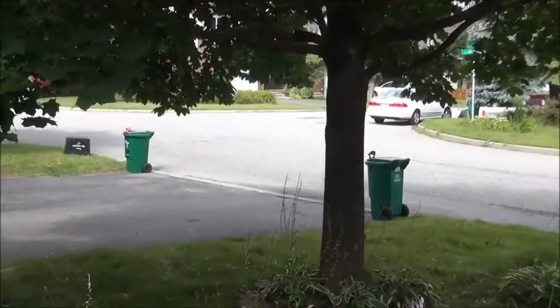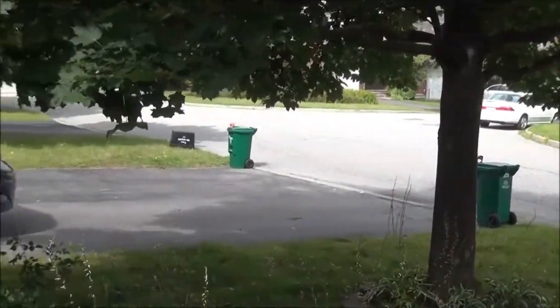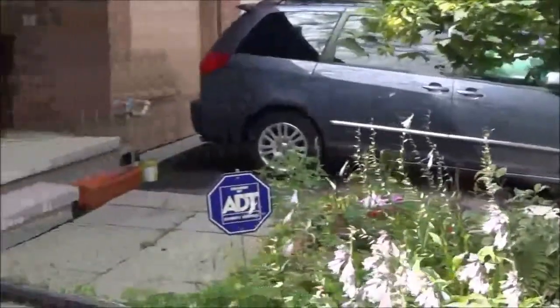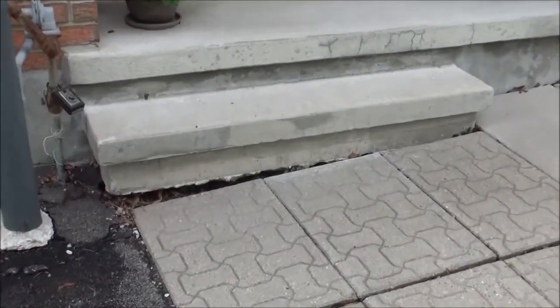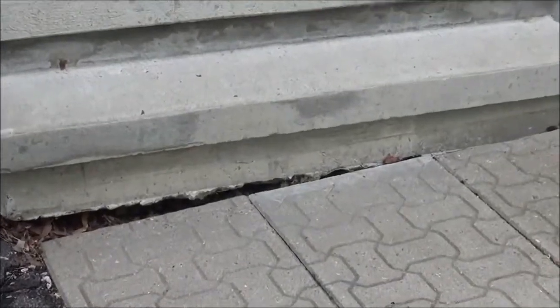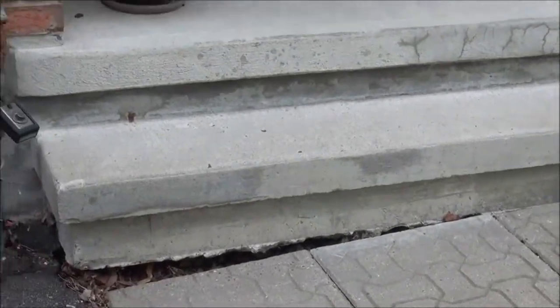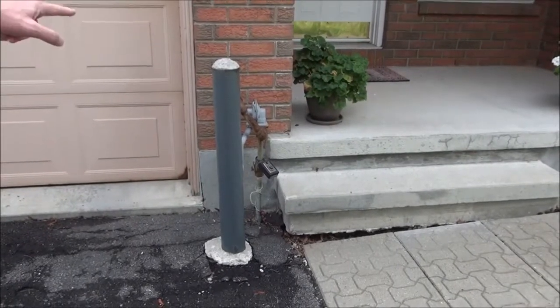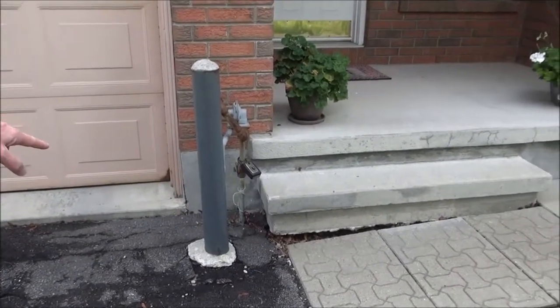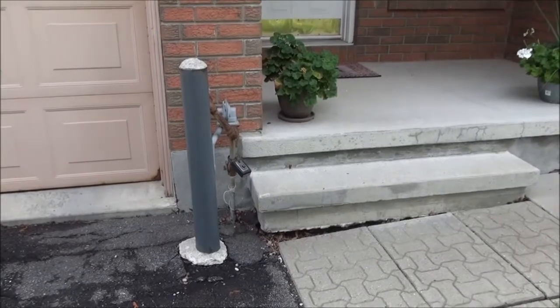An inspector will talk to you about the relationship between large trees on the property and the grading around the house. Did the tree cause the grading to be reduced? Over to the left, you can see there's a gas line coming in, and previously there was no protective post in front of it — your inspector can help you with that as well.